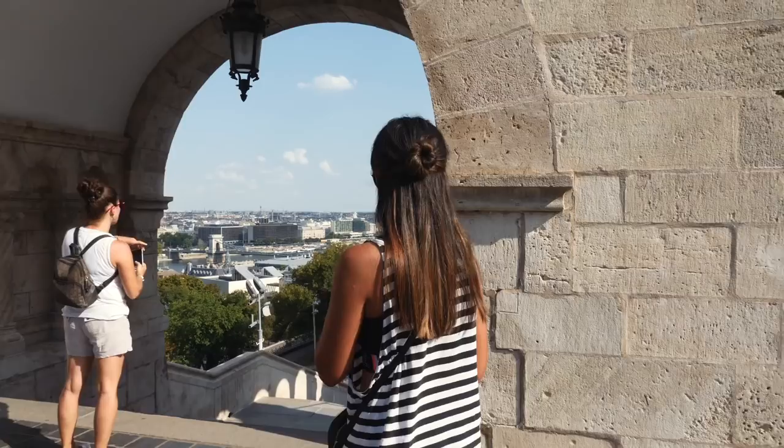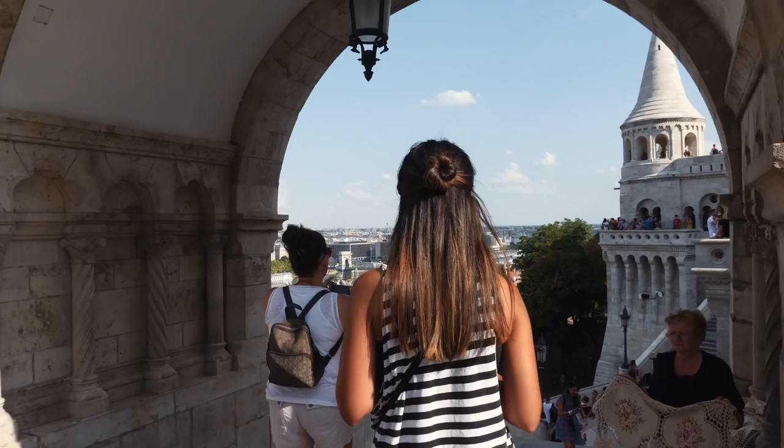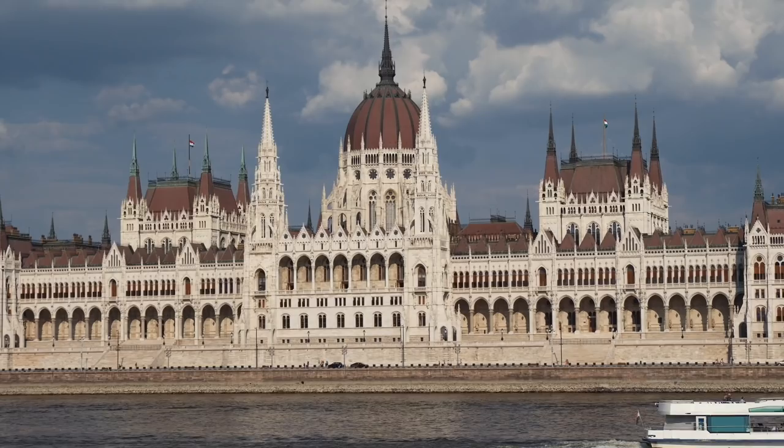What else are we seeing? Buda Castle. The Fisherman's Bastion, which is like a lookout point where you can look back onto the Pest side and see the parliament. Apparently the parliament building is massive and is definitely something you have to see. I think those are the main things.